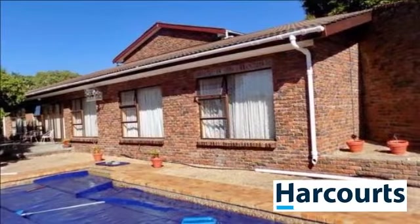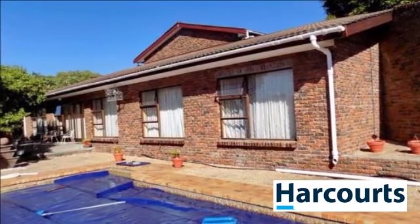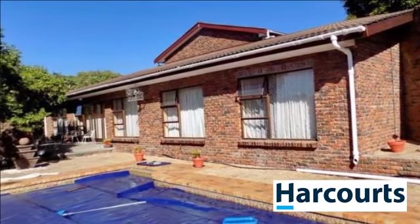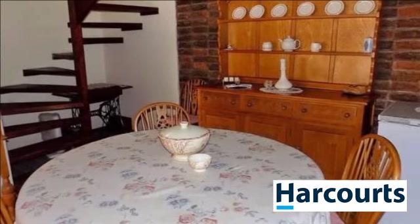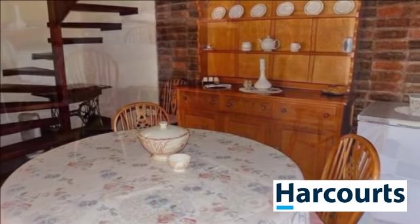This exceptional property is ideal for the bigger family who enjoys entertaining. Upon entering the property, you will be greeted by a large separate lounge area with dining room situated next to it.